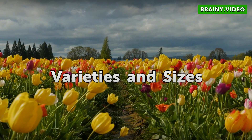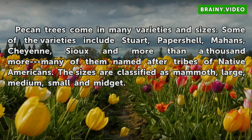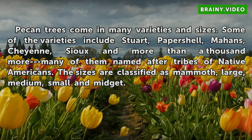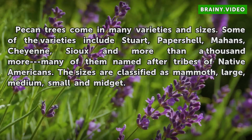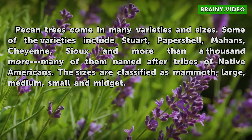Varieties and sizes: Pecan trees come in many varieties and sizes. Some of the varieties include Stewart, Papershell, Mahans, Cheyenne, Sue, and more than a thousand more — many of them named after tribes of Native Americans. The sizes are classified as Mammoth, Large, Medium, Small, and Midget.